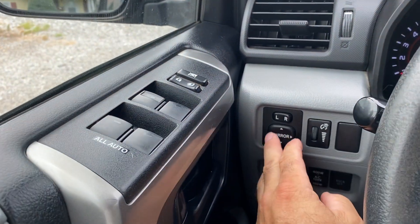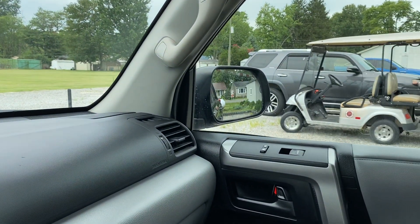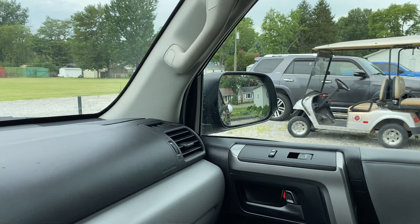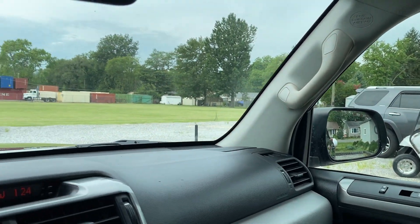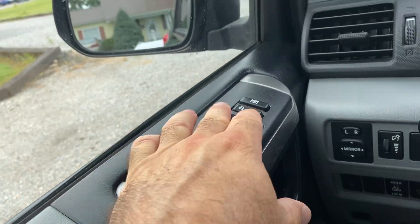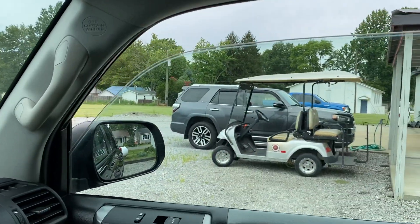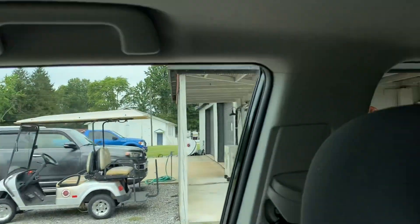Starting with this side first, showing you everything works. Here's your mirrors — driver's side is good to go, passenger side is good to go. We'll check the windows — they are all auto. Auto down. Auto up. All those functions work as they should.